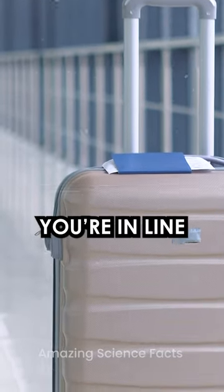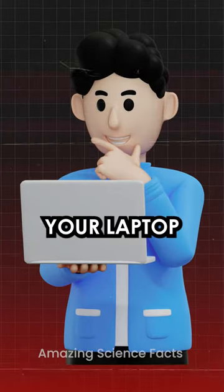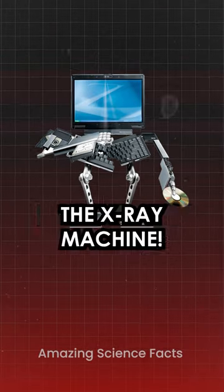So, next time you are in line at airport security, remember: it's not that your laptop has a secret life. It's just playing hide-and-seek with the x-ray machine.